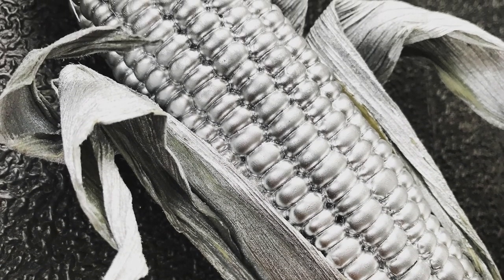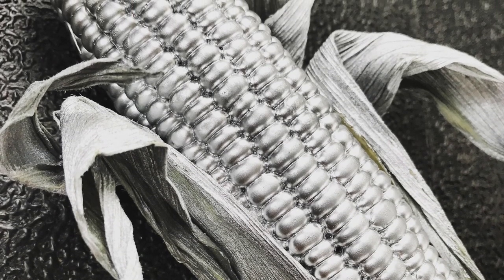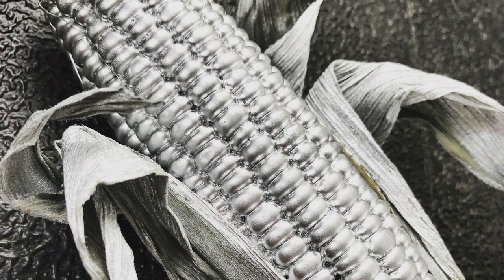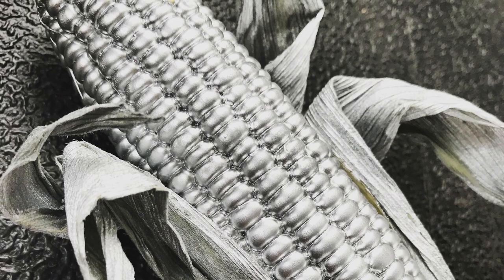We can see the cultural influence through the usage of metal, which was prevalent in this area, and through the depiction of maize, specifically black maize, which was the primary source of nutrients in the Andes and Incan Empire.